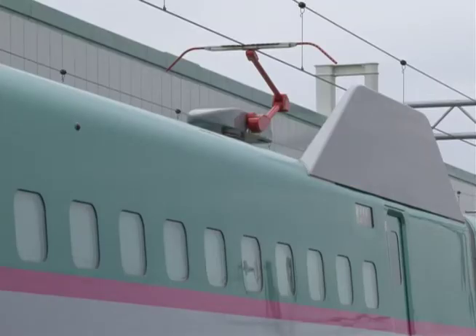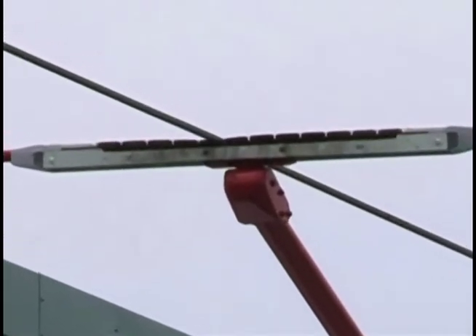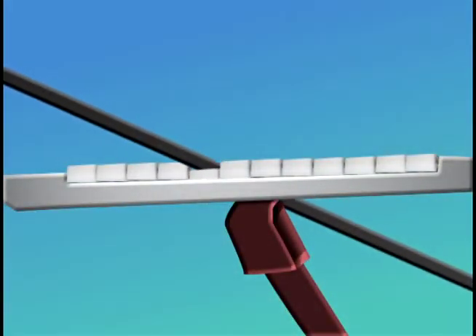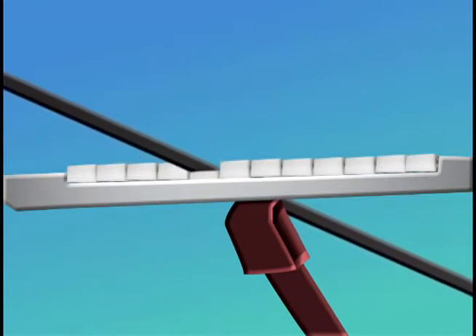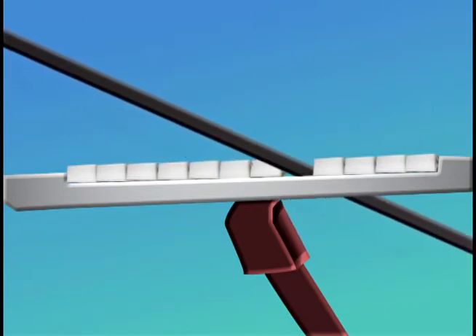The secret of the new design is the part that presses on the overhead line. Several blocks shaped like piano keys are pushed up by internal springs to maintain constant electrical contact. A single pantograph can now ensure uninterrupted power, greatly reducing the source of noise.